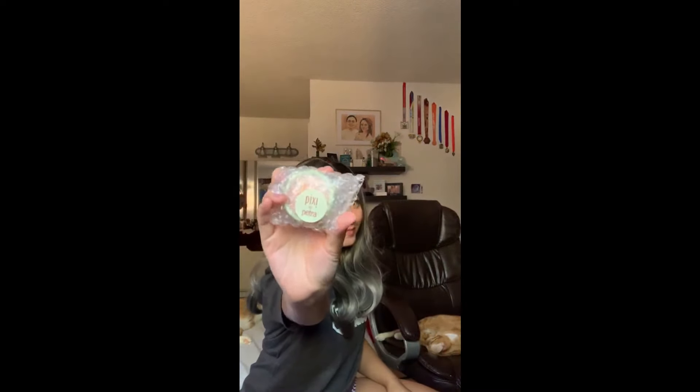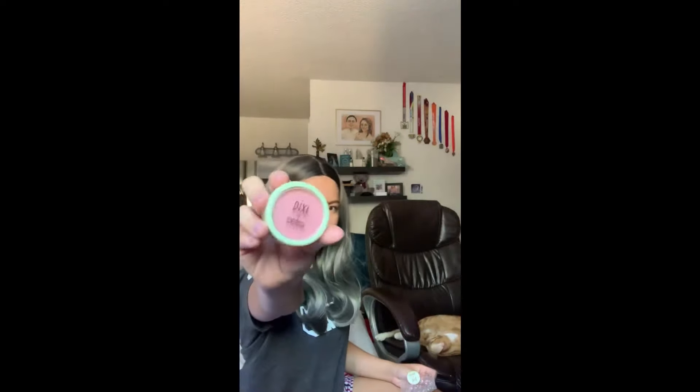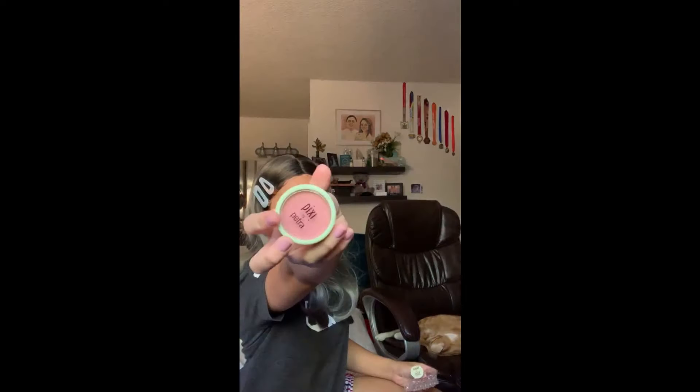Next we have Pixi by Petra Fresh Face Blush in Peach Perfect. This is made by a working mama, and this brand is all about multitasking products that cut down on your prep time. This peachy pink blush has a light golden sheen and it blends easily and evenly, so there's no streakiness no matter how quickly you brush up.